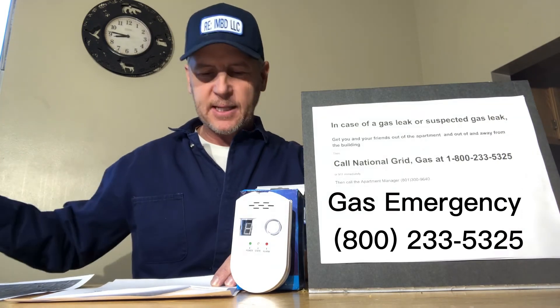Remember: if you think there's a gas leak, get you and all your friends out of the apartment and away from the building immediately, and call the gas experts at the gas company to evaluate the situation and make sure it's safe. In case of a gas leak or suspected leak, call National Grid Gas Emergency Line at 1-800-233-5325 or 911 immediately. We hope this guidance helps you and your roommates have a safe experience in the apartment. Wish you well — apartment manager.